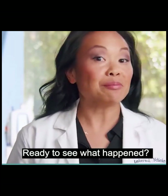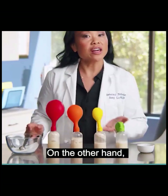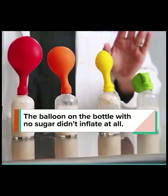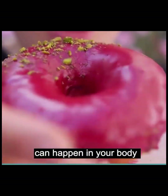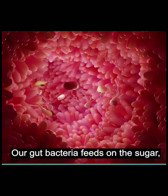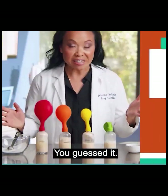Ready to see what happened? Look at this. The balloon on the bottle with the most sugar grew to the largest size. On the other hand, the balloon on the bottle with no sugar didn't inflate at all. And this same reaction can happen in your body when you eat sugar. Our gut bacteria feeds on the sugar, breaks it down, and a waste product is released — gas.